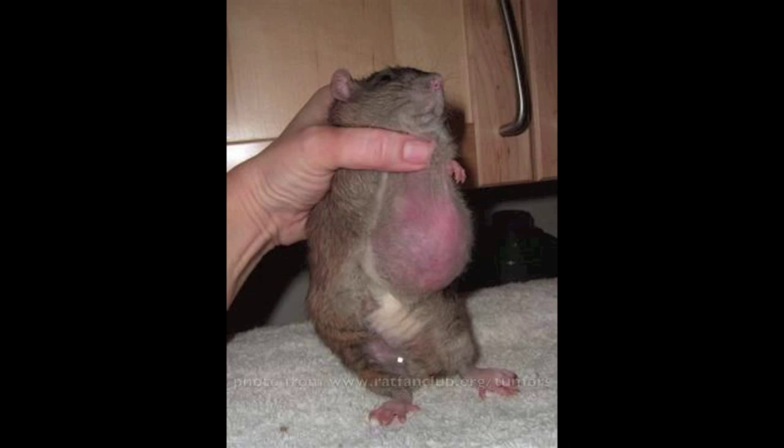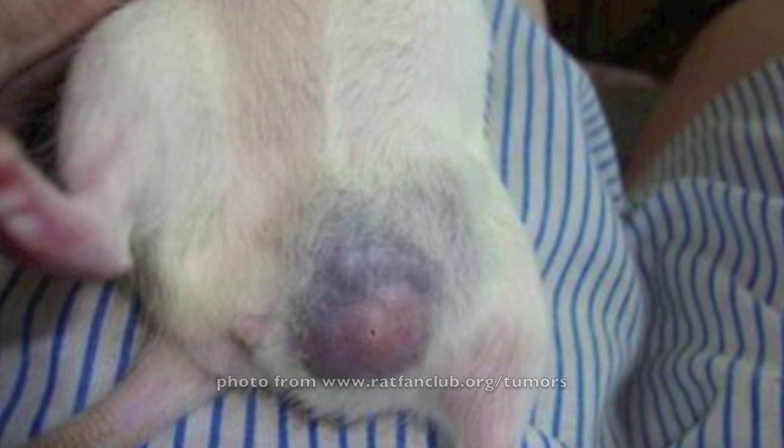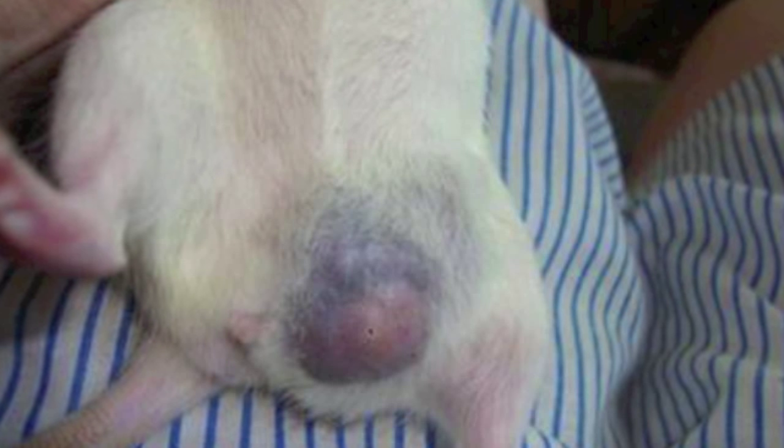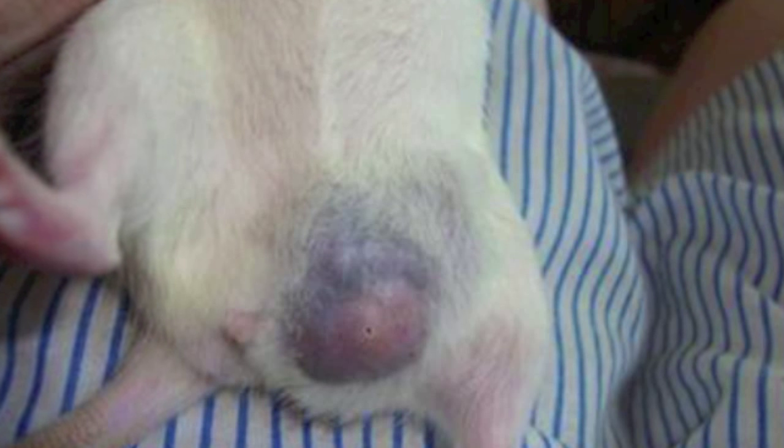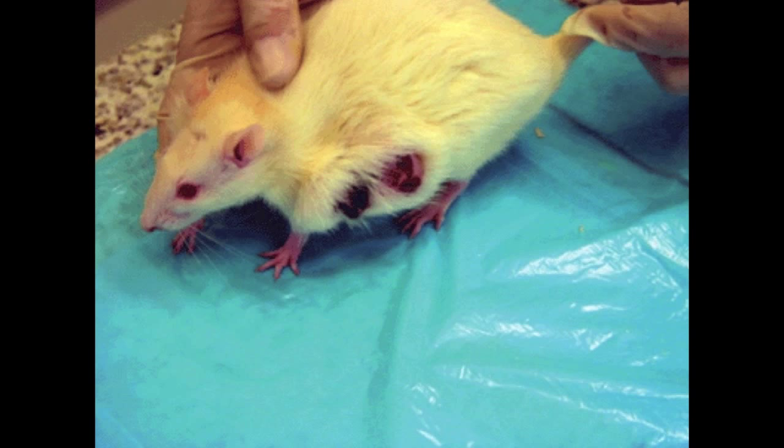Rats can also get tumors that are adenocarcinomas, which are cancerous. These tumors are less common and they're firm — really hard to the touch, almost like a hard knot — and they can also metastasize by traveling through lymph nodes and blood vessels, going into the lungs, the bones, and the blood.